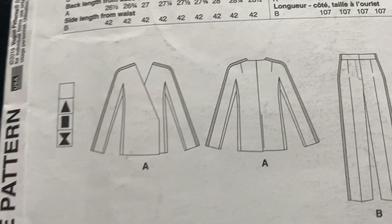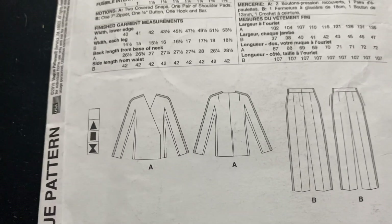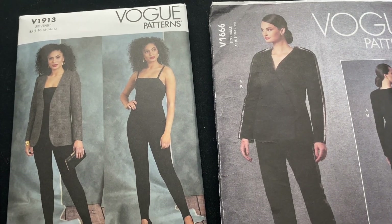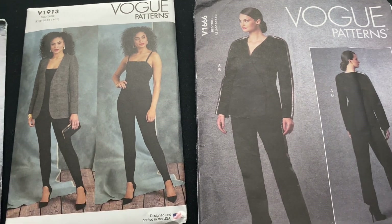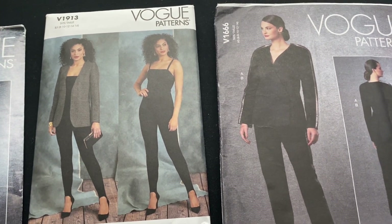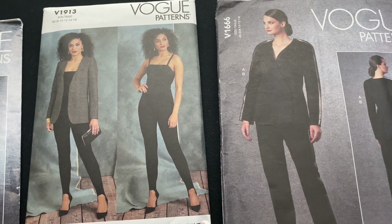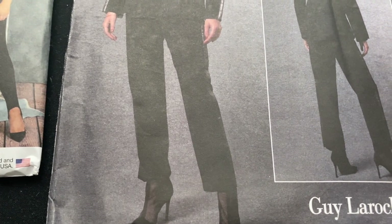This is a crossover one and it doesn't have any lapels or collar. I think I prefer the one on the left personally, but I thought I would buy both and read the instructions to see what the differences are and whether it's worth making up both of them or not. I feel like I learn a lot. Plus I like these trousers better.